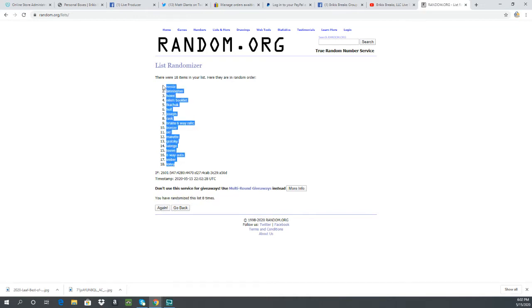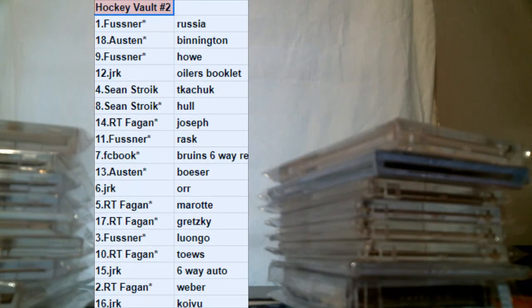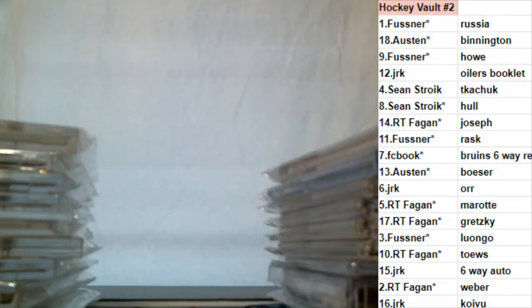Koivu is at the bottom, Russia is at the top. Let me get these up on the screen for you guys. All right, there's what you got guys. Congrats. I'll get that video up to the tube.